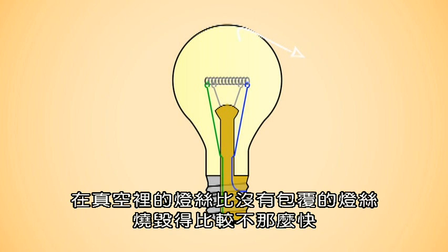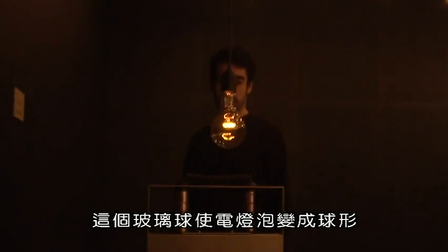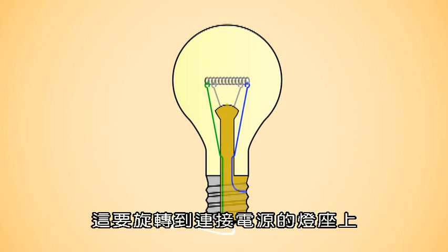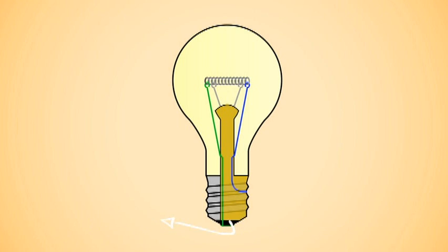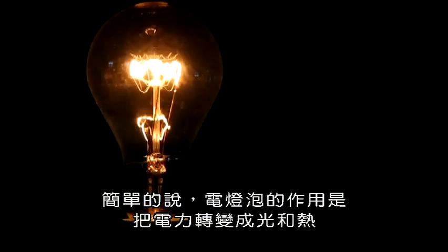a glass vacuum bulb is placed over the filament to keep oxygen out and thus minimize burning out. Being in a vacuum, the filament is less likely to burn out quickly than it does when not enclosed. This bulb is what gives the light source its globe shape. Another part of the light globe is the screw base, a metal-threaded base that sits beneath the glass bulb. This is what's screwed to a socket that's connected to a source of electricity. So, simply put, light bulbs work through conversion of electric energy into heat and light.